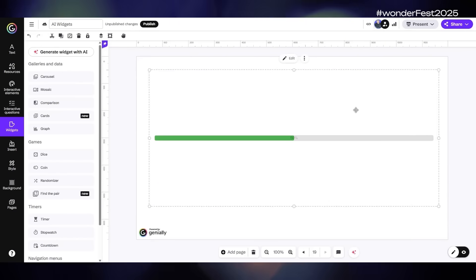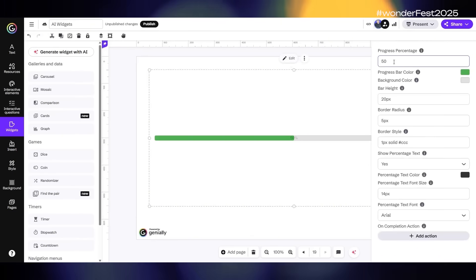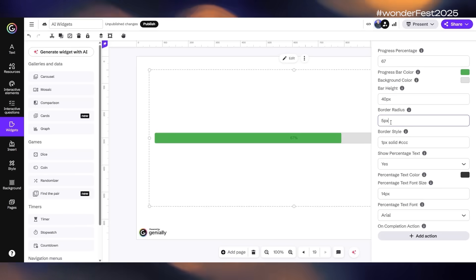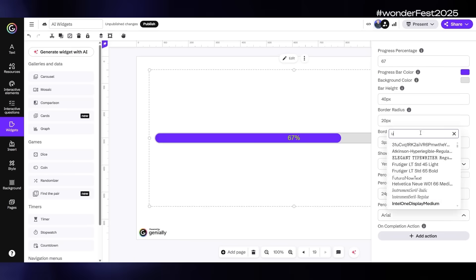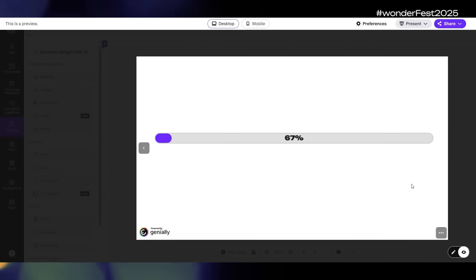After publishing, go to the edit menu to choose the options for your widget. In this case, you can change the progress percentage, the colors, bar height, border radius, and the font of the percentage text. Go into preview mode to see how it will look to your learners. That is the essence of spellcraft in this workshop: describe it, refine it, and let the generator handle the code.